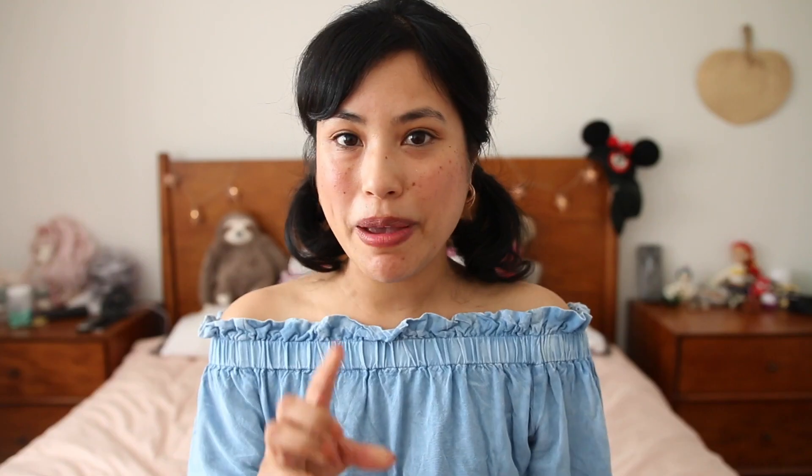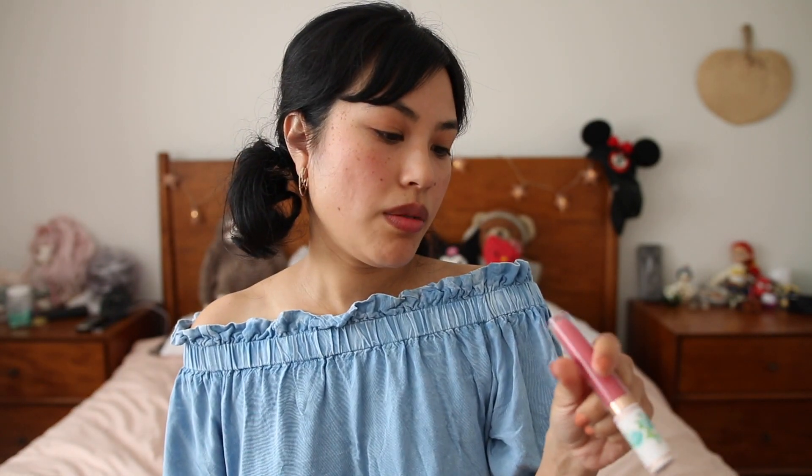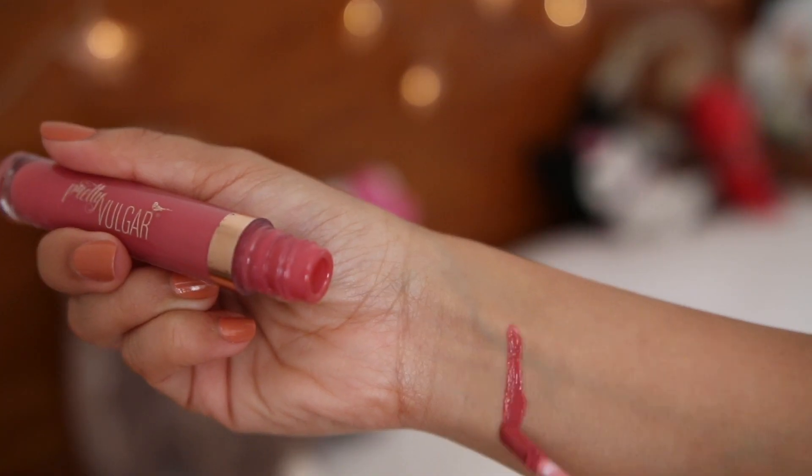I have the Bare Bone Lip Balm in Original. I love this one, but Peppermint is my favorite. If I just wanted to keep it really simple, I have the Lip and Cheek Tint by Twinkle Apothecary in this jar — but they also have a cardboard tube version as well. This one is in Rosé. I also have this lip gloss by Pretty Vulgar in Poisonous Pout. This is one of the ones that makes your lips tingly and makes your lips a little bigger, I think.